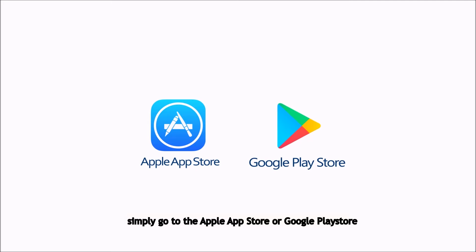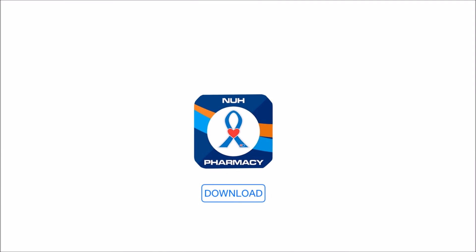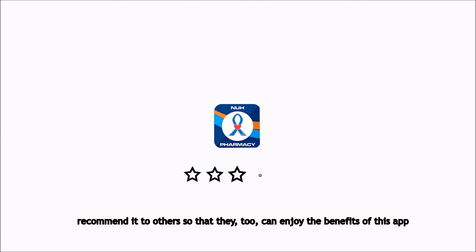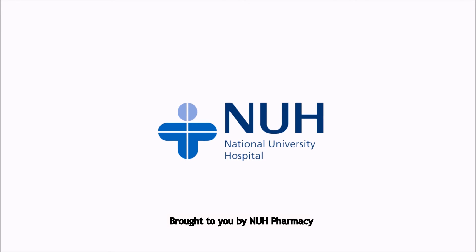To download this app, simply go to the Apple App Store or Google Play Store and search for NUH MyMeds. Click download and you're ready to start using this app. If you find this app useful, recommend it to others so that they too can enjoy the benefits. Brought to you by NUH Pharmacy.